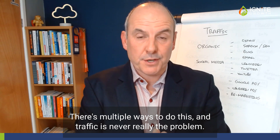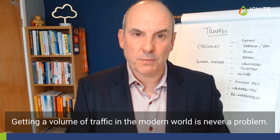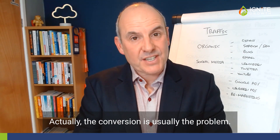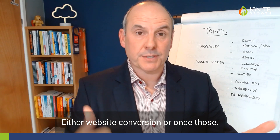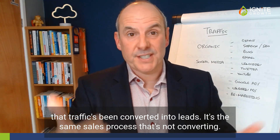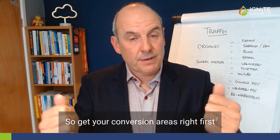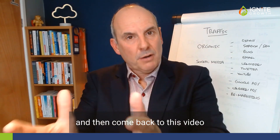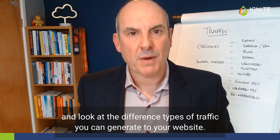There are multiple ways to do this and traffic is never really the problem. Getting a volume of traffic in the modern world is never a problem. Actually, the conversion is usually the problem — either website conversion, or once that traffic's been converted into leads, it's the sales process that's not converting. So get your conversion areas right first, and then come back to this video.